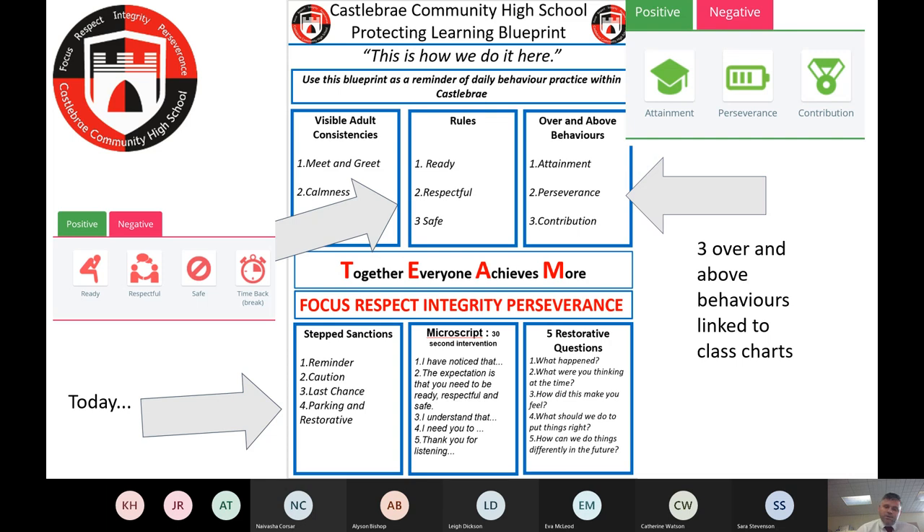Our vision is that 'Together Everyone Achieves More,' something the whole school community worked on closely alongside a programme called Columba 1400 — a residential in S2 involving a leadership-based programme around values. That led us to our values: focused, respect, integrity, and perseverance. We are a very restorative school with specific stepped actions — in class, a teacher will give a reminder to be calm, ready, respectful, and safe.